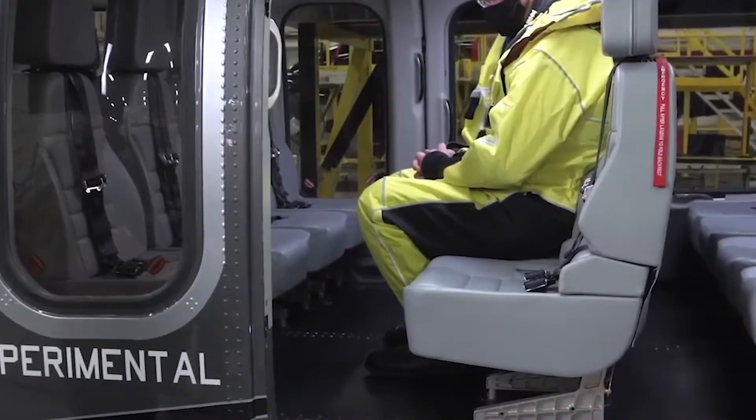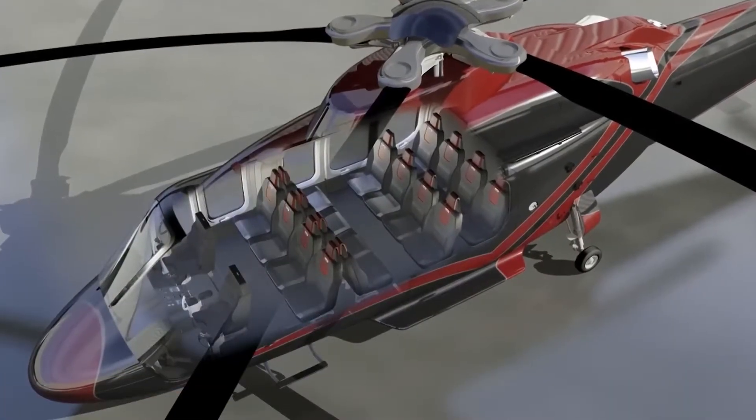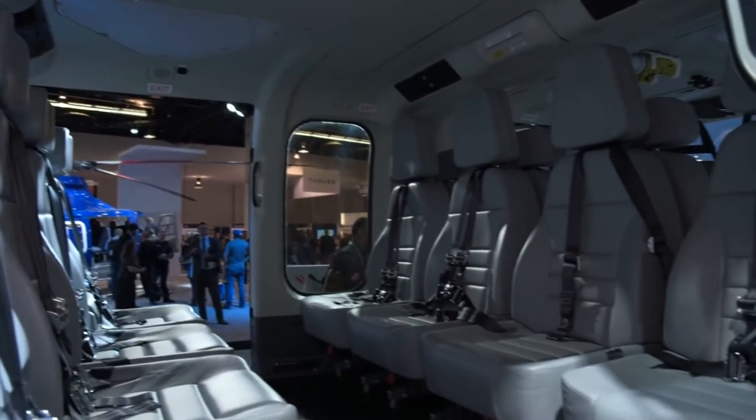The cabin door, with dimensions of 61 by 61 inches or 155 by 155 centimeters, ensures easy accessibility for passengers and crew, even when handling large equipment or cargo.